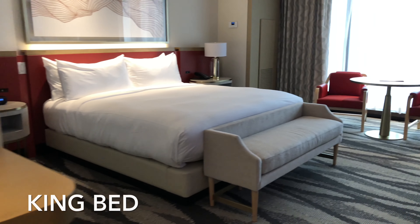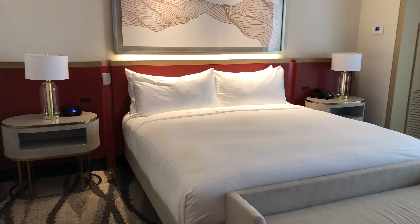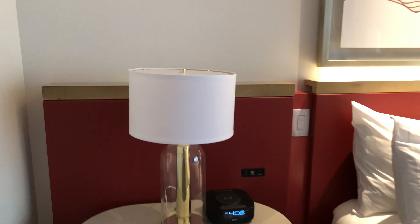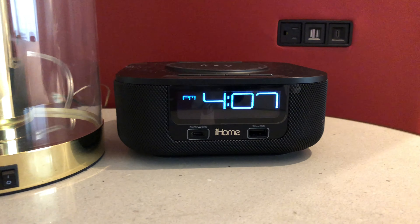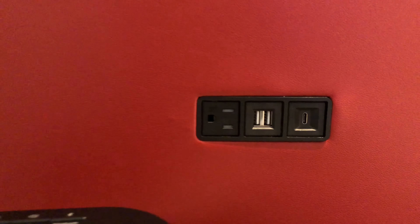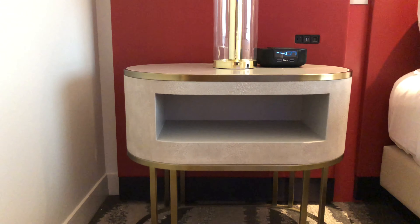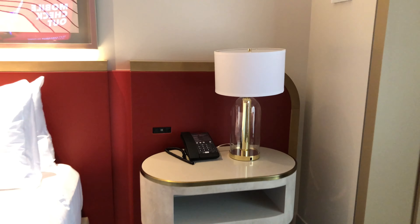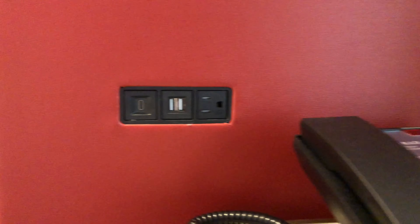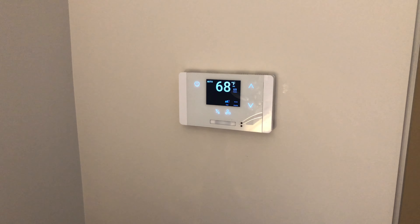We got the king bed. Here's your clock with the ports — got some USB ports there and an HDMI cable. Over on the other side is the same thing. Got your plugs right here, your phone, and a lampshade.